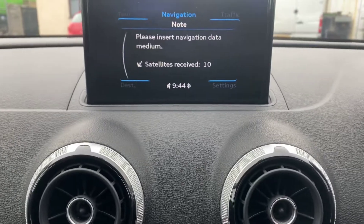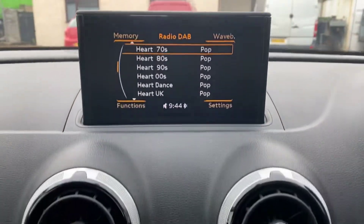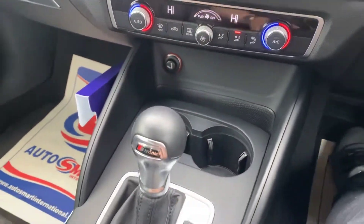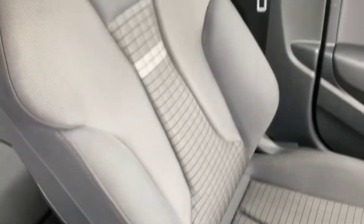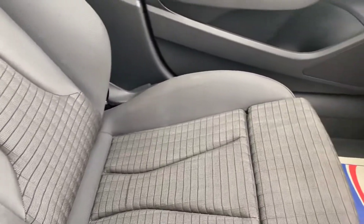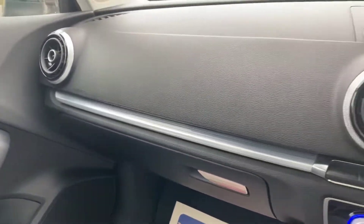I think you'd need to get an SD card for this one but it does look as if the option is there. You've got the dual heated zones and obviously the automatic gear stick there.